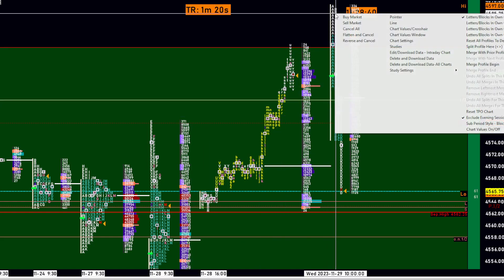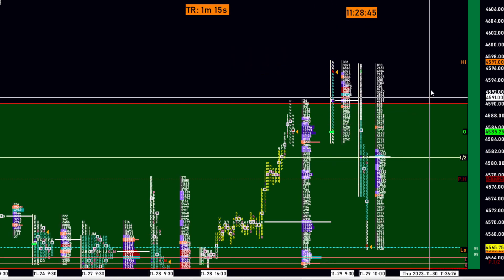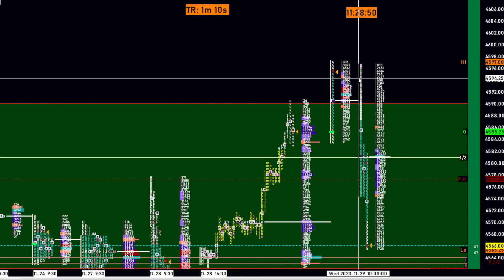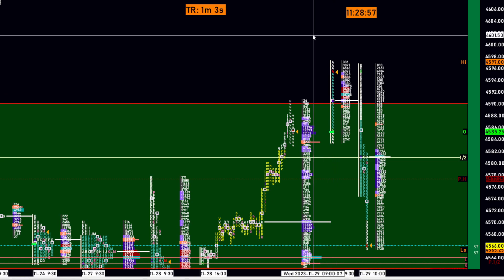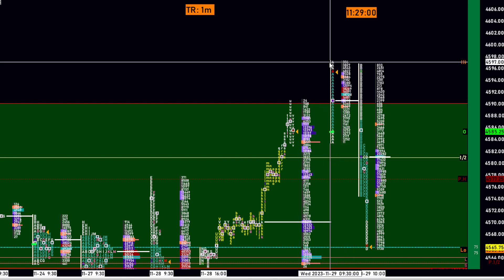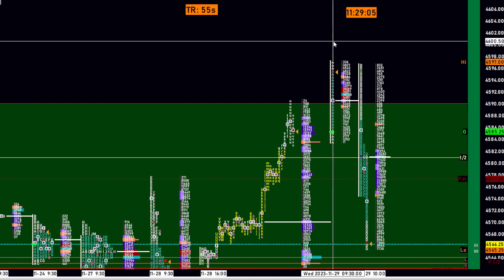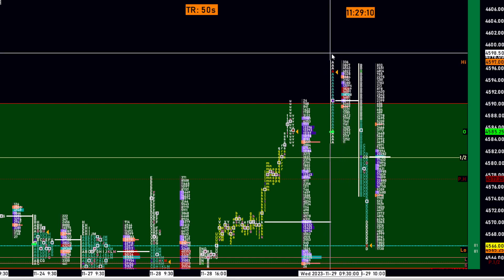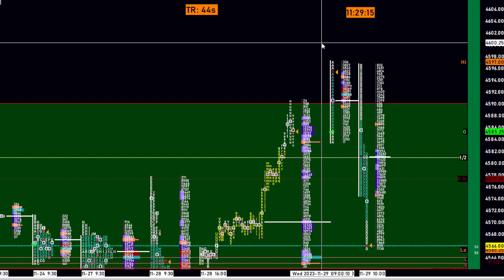So you go higher. Now, in market profile theory, in general, in the stock market, what does not happen is more important than what does happen. So what did not happen is this A high did not reach the 4,600 level. It did not happen. That shows us buyers are not strong enough to breach that crucial, very crucial century level.